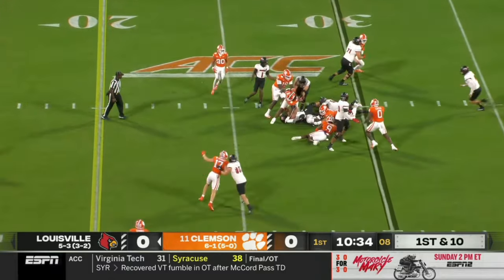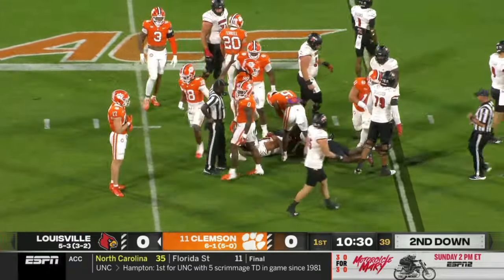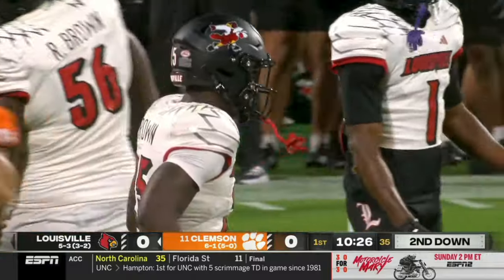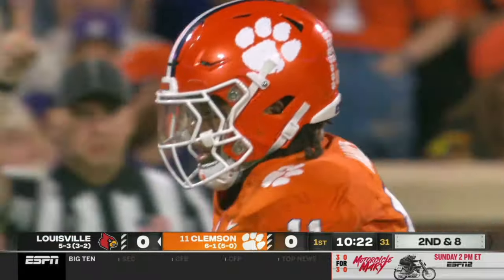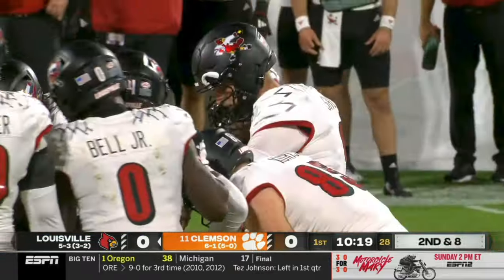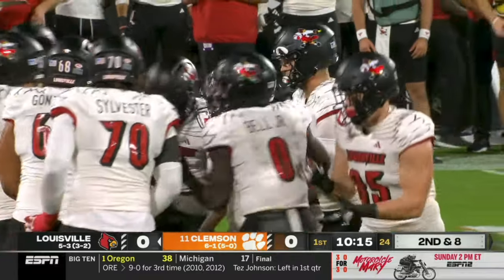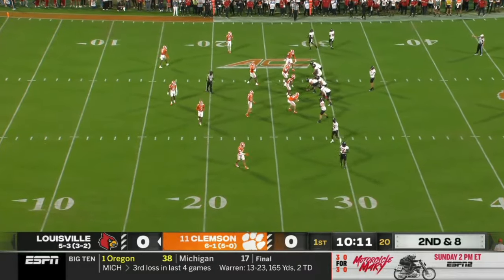They'll run it up the middle of the crowd. Peter Woods made the stop, gain of a couple — second down and eight. How about the confidence Louisville would have built for themselves last week, coming from 20 to nothing down late in the second quarter at Boston College. It was the fourth biggest comeback in program history.